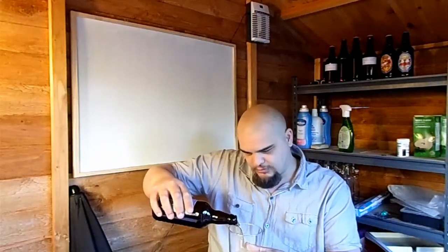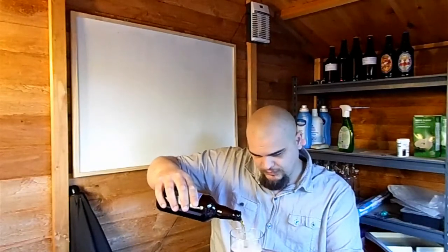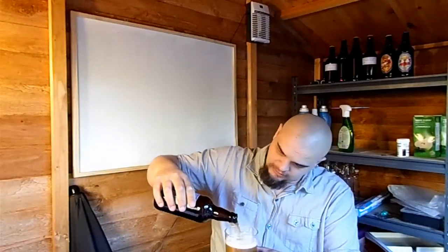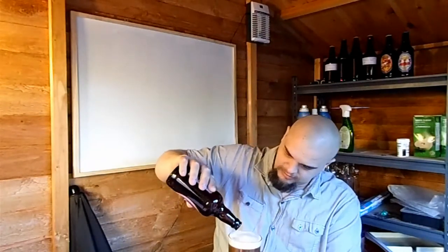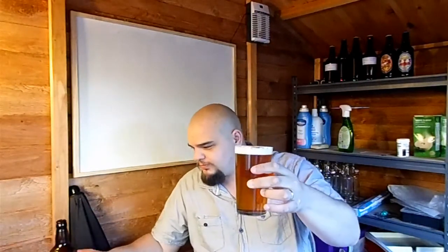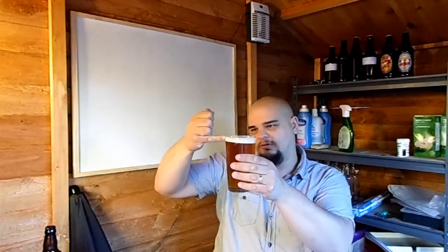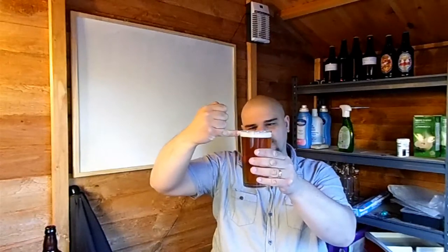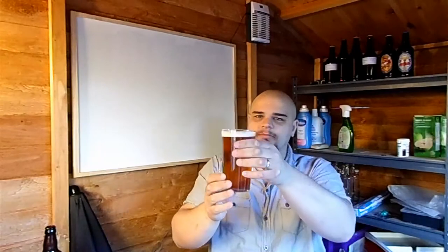You can pour that out pretty much straight, and — I said it's lightly carbonated but look at this — it's actually come up a little bit more than the Captain Pigwash did. Probably about one little finger of head, with some bubbles.